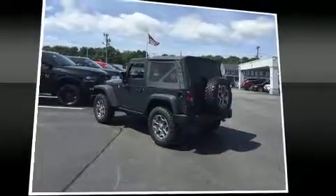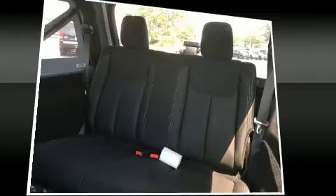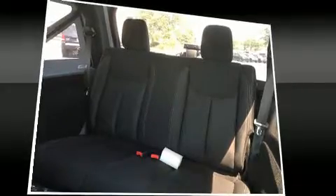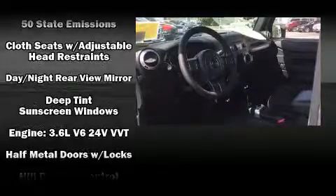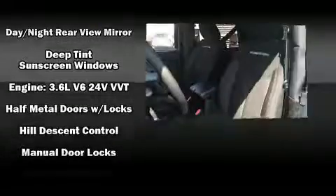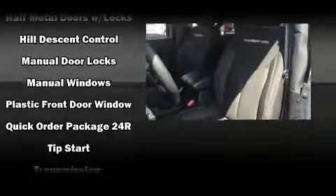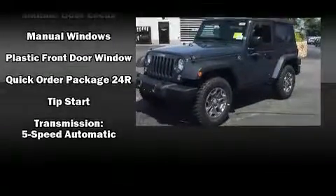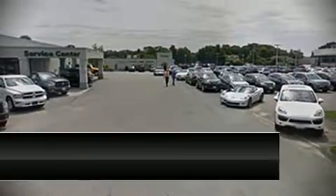Jeep also prioritized safety and security with features such as dual front impact airbags with occupant sensing, integrated rollover protection, traction control, brake assist, ignition disabling, and four-wheel disc brakes with ABS. Electronic stability control stands out as a technologically savvy innovation, keeping you better connected to the road.